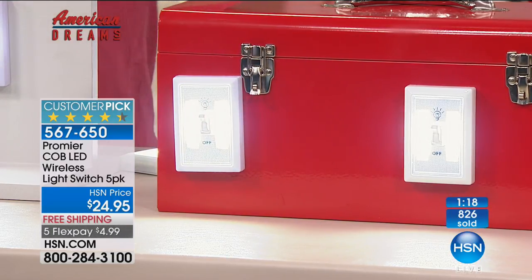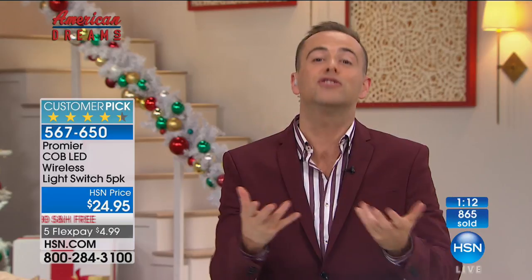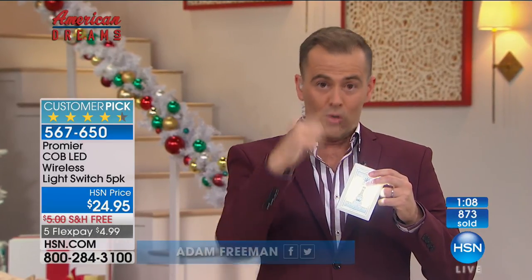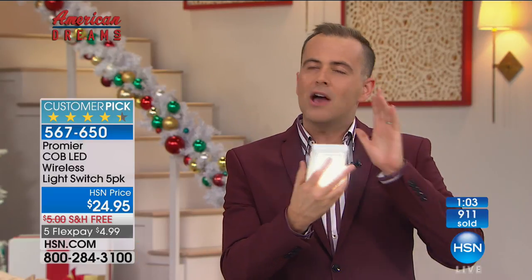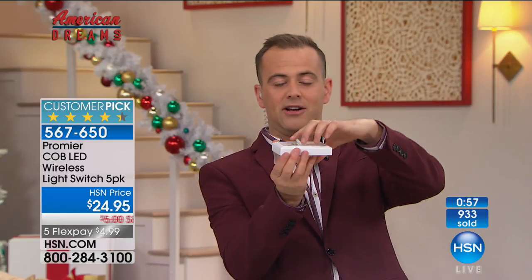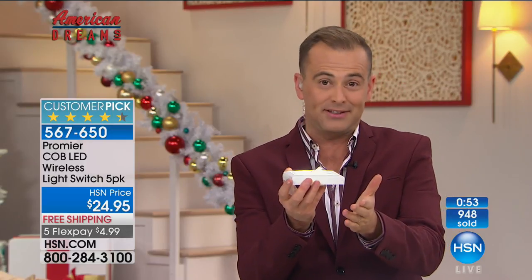90 seconds remaining. This item is so versatile. One lady called in and asked, can I lay it flat on my nightstand? If I wake up in the middle of the night I can just flip it. Yes — as a nightlight for the kids it's fantastic as well. Whether it's the shed or the garage, when you turn it on for the first time, you will be shocked how it illuminates the whole room.